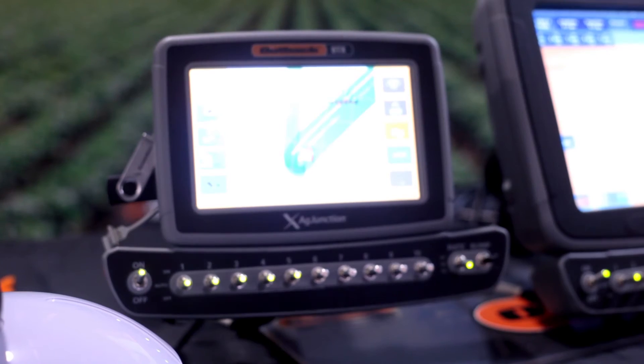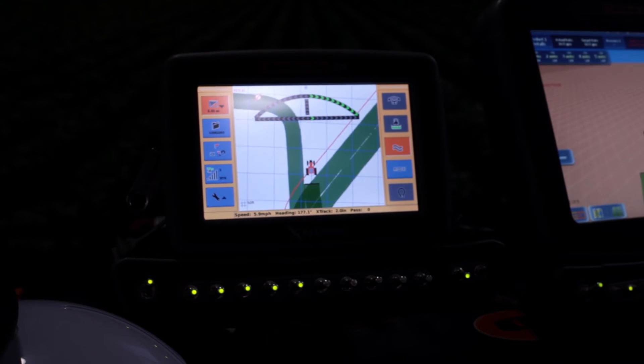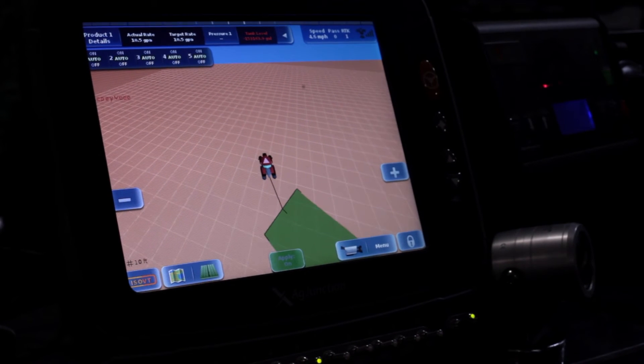My name is Darren Pritchard. I'm the director of sales for Egg Junction. We design and manufacture GPS guidance, mapping, and auto steer products. We also have some rate control products that shut off boom sections and do all the rate control for you.